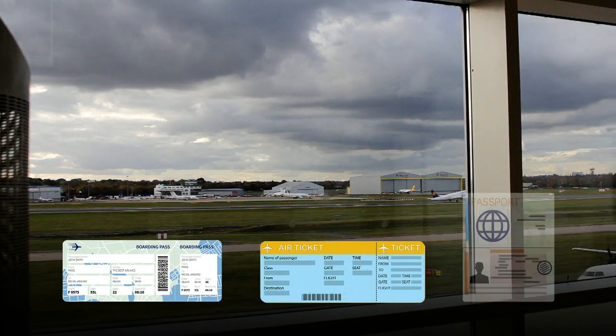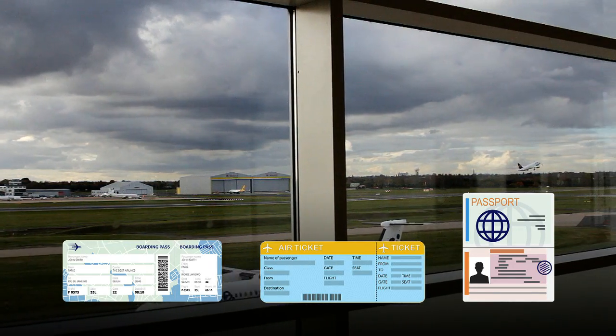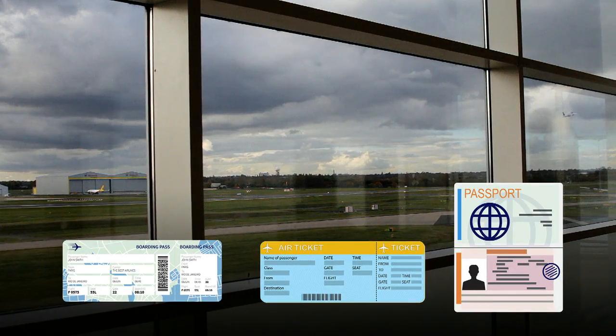Whilst you are in the departure lounge it will be a good idea to check that you have all the necessary documents for boarding the plane. This will include the boarding passes you were given at the check-in desk, your tickets and your passport.